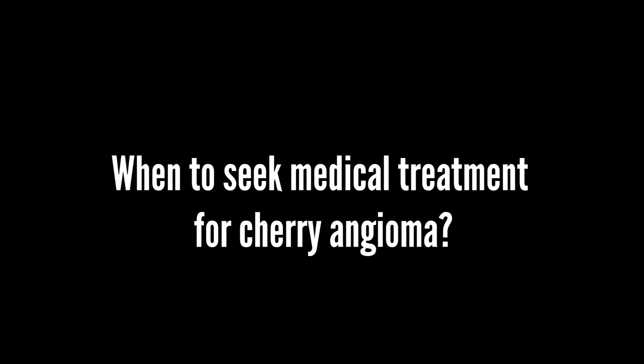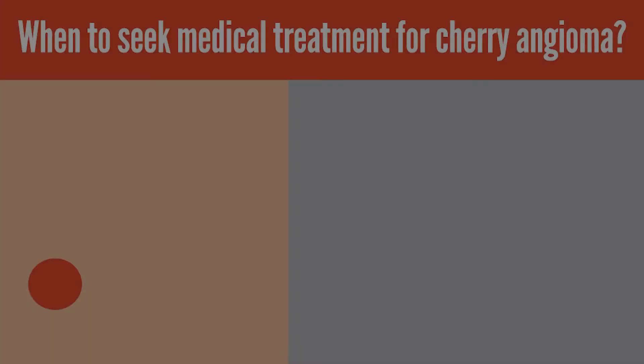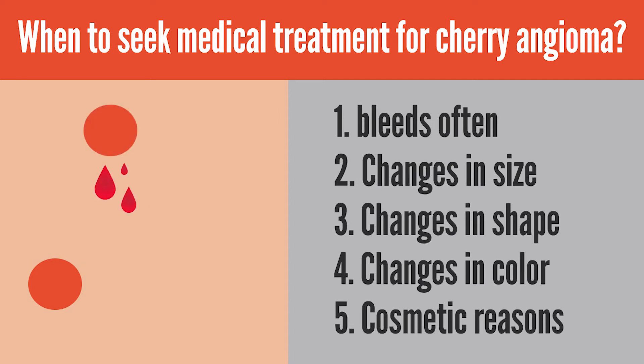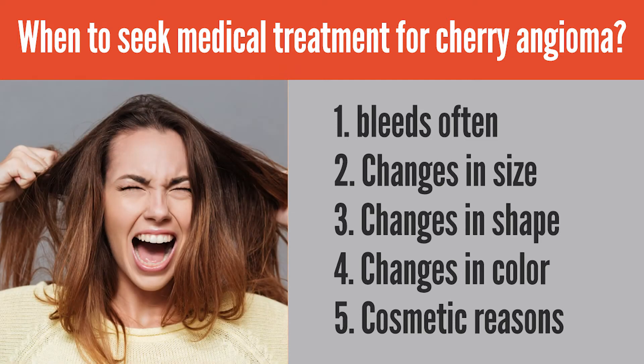When to seek medical treatment for cherry angioma: this type of skin growth is typically not a cause for concern unless it bleeds often or changes in size, shape, or color. You may also seek medical treatment for cosmetic purposes.